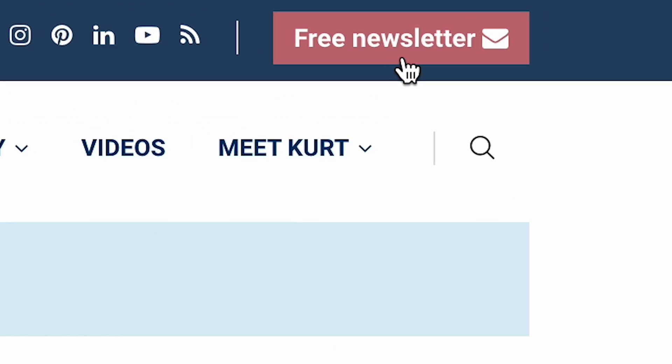What is that in the sky? It may look like an eagle, but it's something else entirely. I'm Kurt the Cyber Guy. Follow me at cyberguy.com — that's where you can sign up for my newsletter.